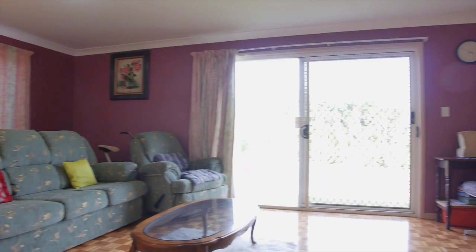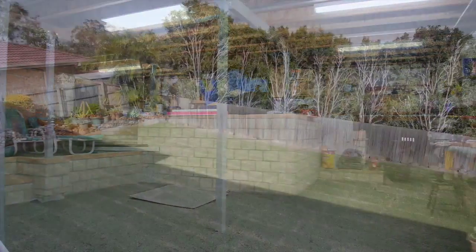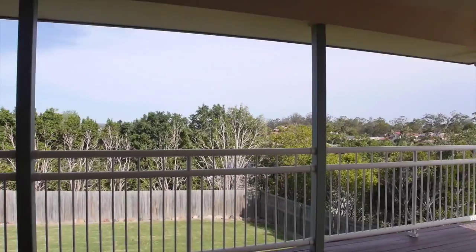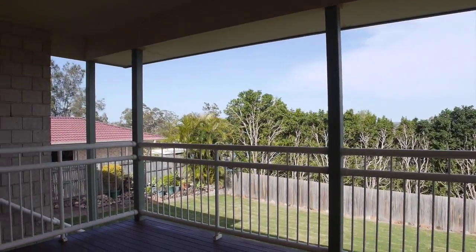One great feature about this home is the massive under-house storage which you can also use as a man cave. The whole backyard has been returfed with fresh new lawns. With over 20 metre frontage, 700 square metres of land, side access, a great house and a massive under-house man cave.